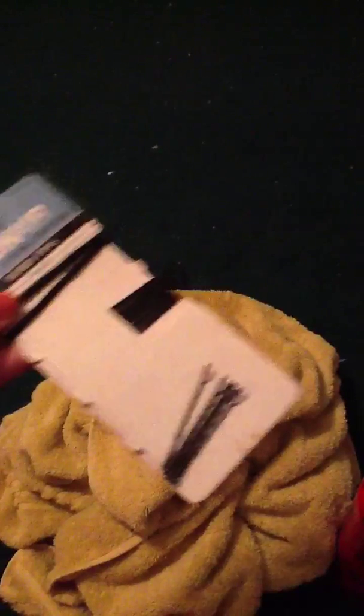Next I have this Conair set of bobby pins — you can see a lot are missing, I've had this a while. And then I have a hair tie up here at the top in case I need that. Then I have a washcloth just in case I wanted to wash my face or anything like that.